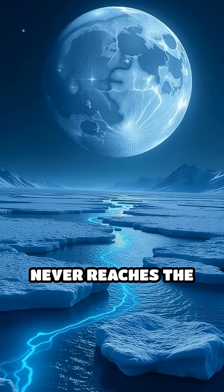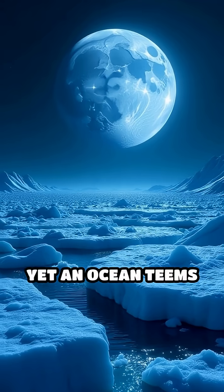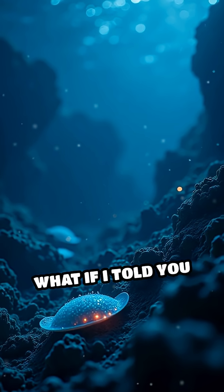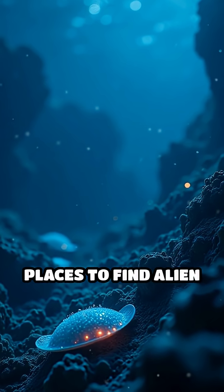Imagine a world where sunlight never reaches the surface, yet an ocean teems with secrets beneath miles of solid ice. What if I told you these hidden seas could be the best places to find alien life?